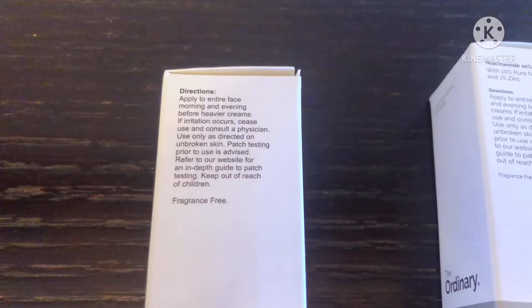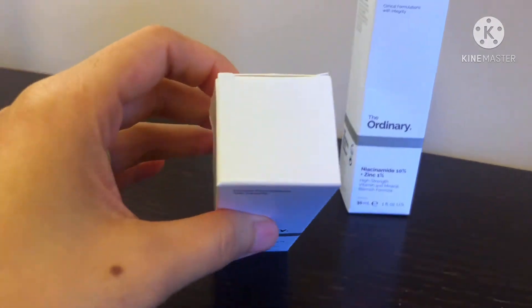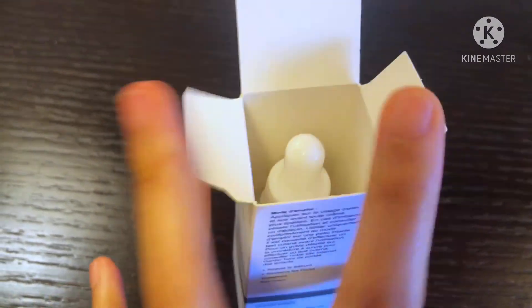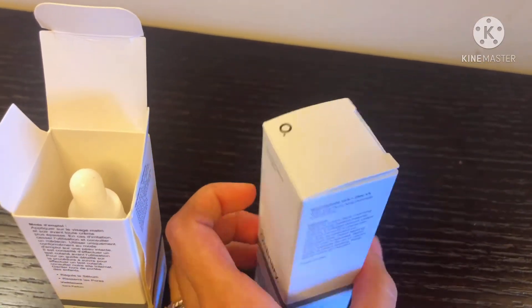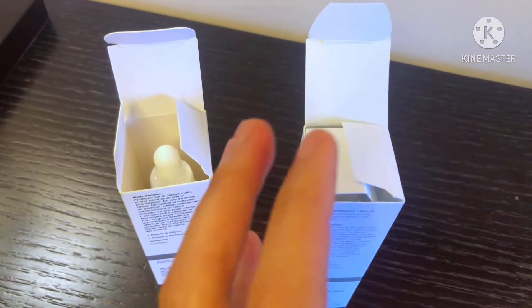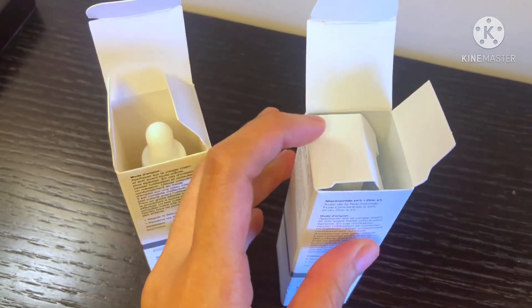Let's flip to the last side — they both say fragrance free, so we'll find out if the fake one actually is. When you open the original box, it has additional protection inside — this is what I'm talking about, it protects the bottle.